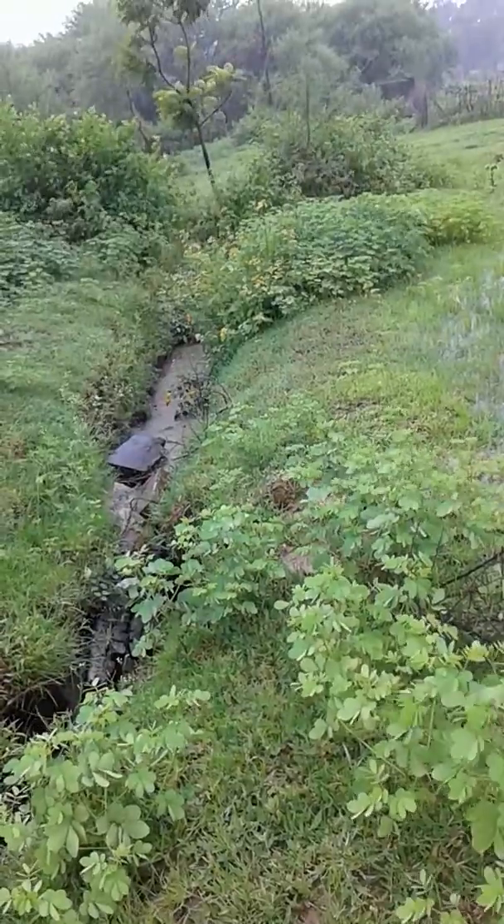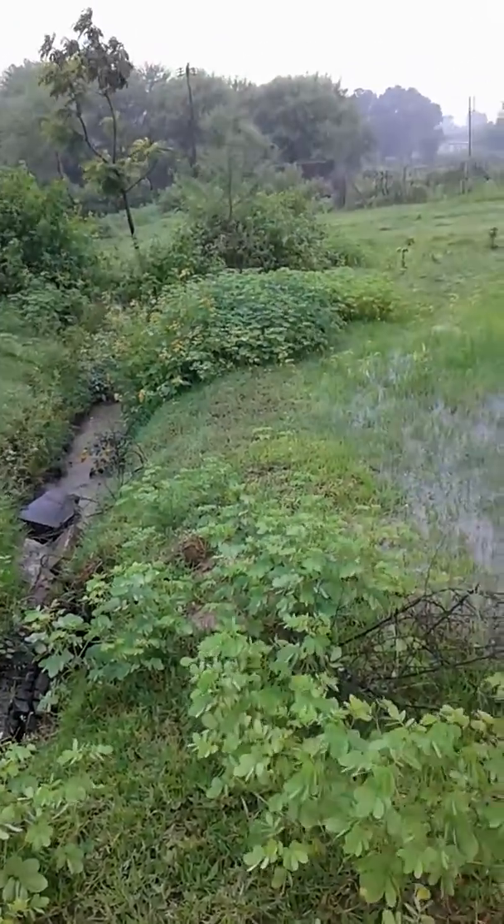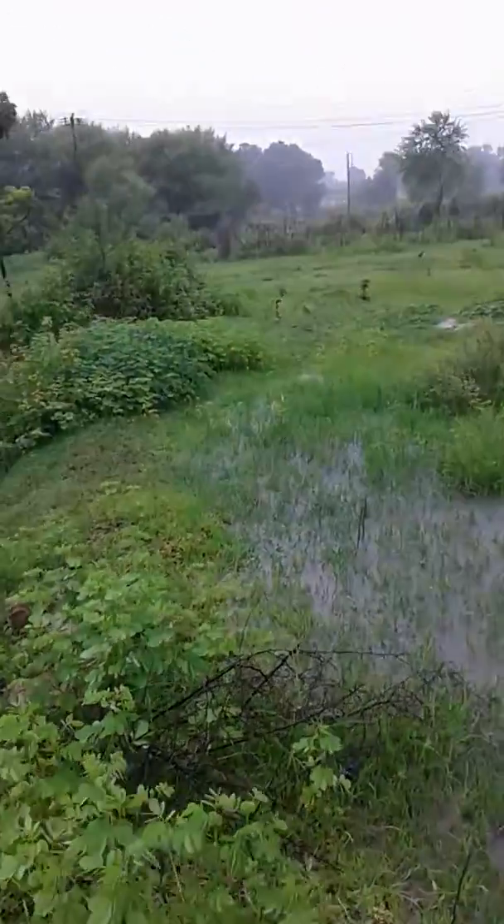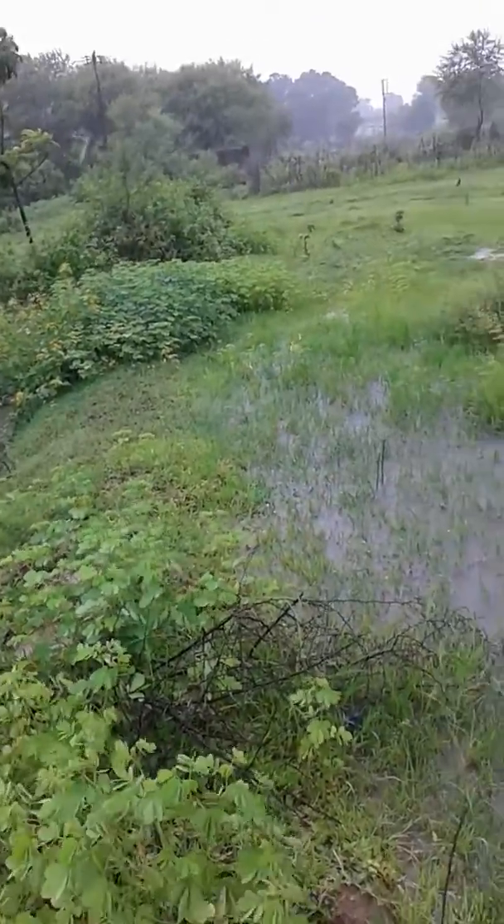This is where 2 big ponds are there, where that water is being utilised by nearby villages for their domestic use. Thank you.